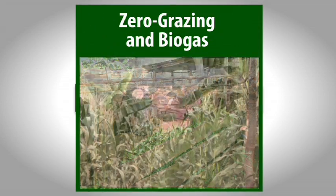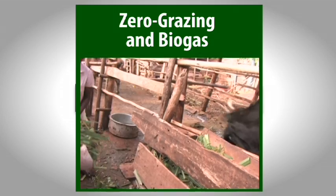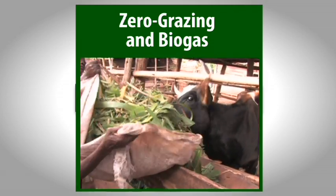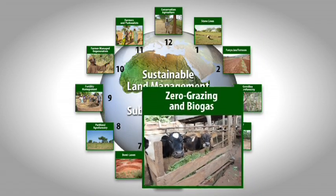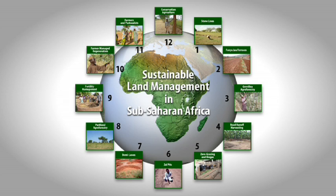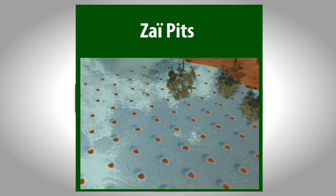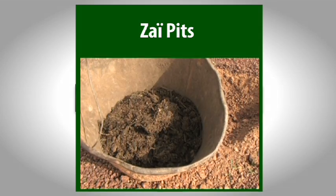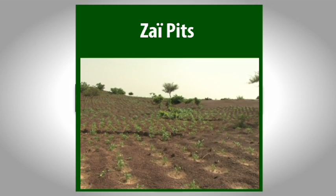Urban agriculture thrives in Africa. Even dairy cows are kept in the heart of many cities. Milk is nutritious and profitable, and a key by-product is energy-saving biogas. Zai planting pits capture runoff to boost plant growth in dry parts of the Sahel. They are at their most effective when combined with manure and set between contour stone lines.